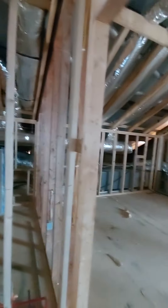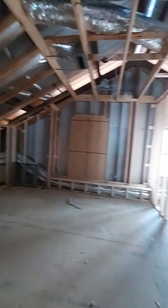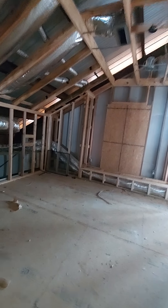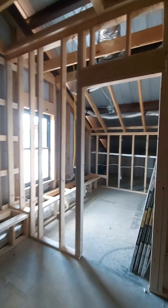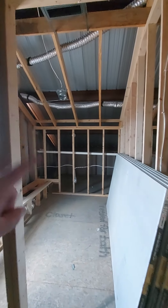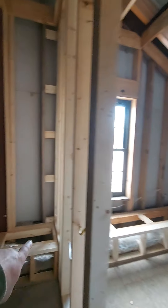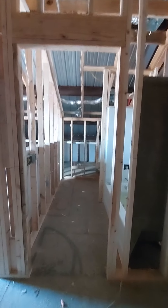We get to the top of the stairs at the landing, and to the right you have a large bedroom. This bedroom is probably 20 by 16. A huge closet here. These would be built-in window stool benches. If you turn around and take a look, here's the master.